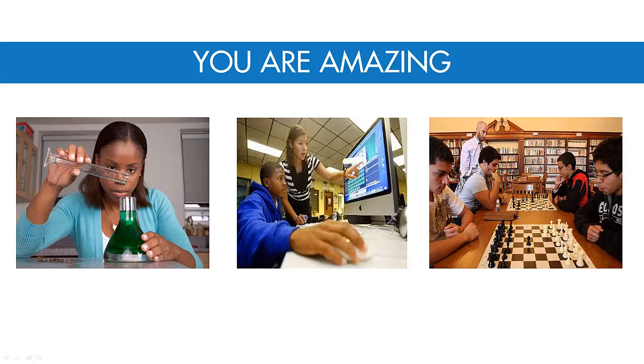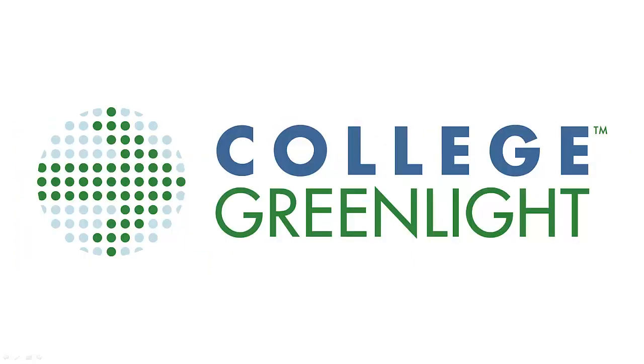So keep on studying. We bet that one day you'll blow our minds. And if you're looking for more inspiration on the road to college and beyond, you need to check out College Greenlight. Thanks so much for listening. We look forward to seeing you next time.